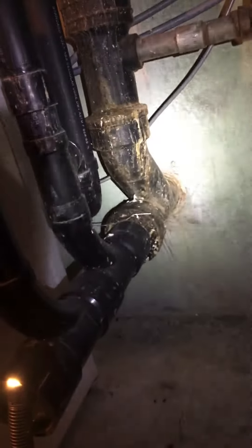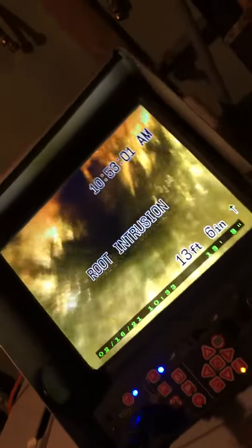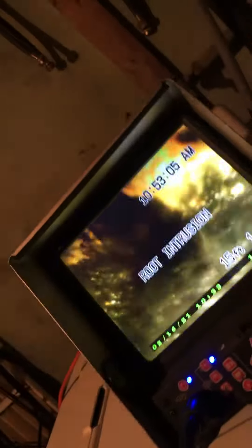Here's the video of the pipe condition. We're going to come in through here, take the liner inside from there to the city connection. Here's the inside of the pipe — as you can see I can't see much right here.